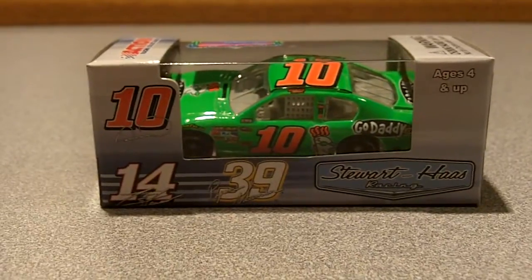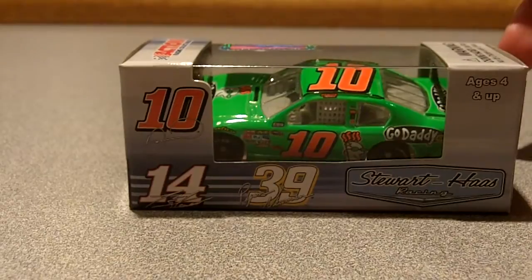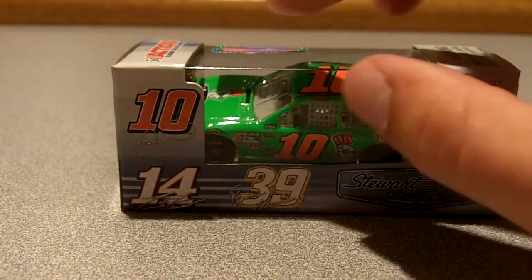Main colors of the box are gray, blue, black, and white. Here's a 360 view of the box — it's an Action Gold Series car with a NASCAR hologram. Let's take it out.